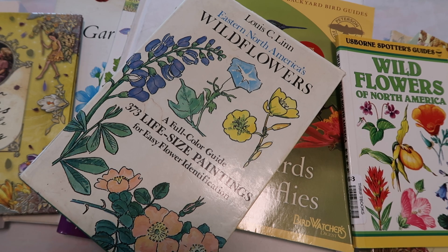These books are definitely all getting cut up, and I know that really hurts some people. I'm giving them new life, I promise.